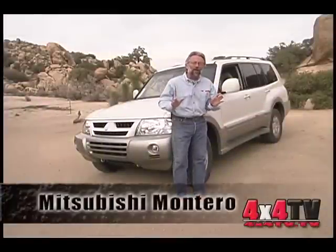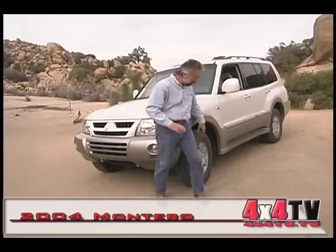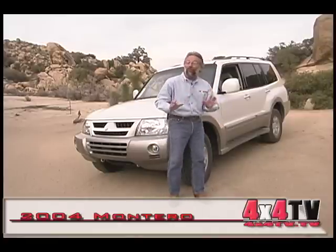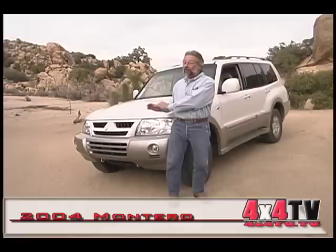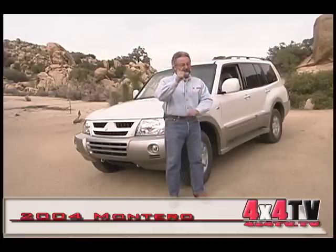Up next we're going to test the Mitsubishi Montero. Not much has changed for 2004. They still haven't put a V8 in it, they've still left some of this body cladding on that we weren't real fond of, but they have added another 15 horsepower, so that may make enough of a difference. Does it? Let's find out.